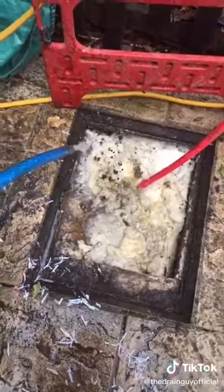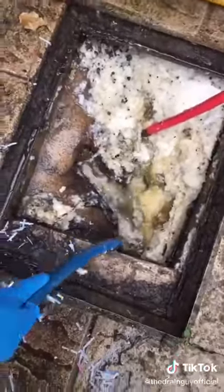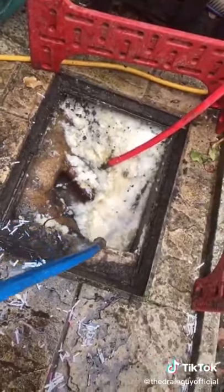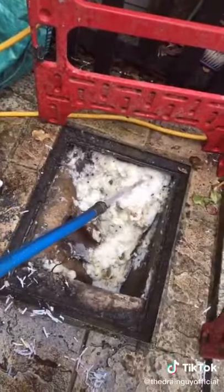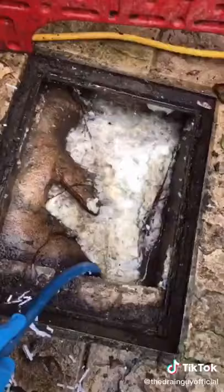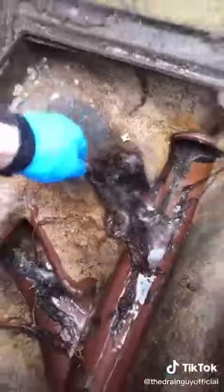We'll continue adding water. Now the blockage is clearing — you can see there's some slight root ingress in the chamber, so we'll cut them off and take them out, chuck them in the bin.